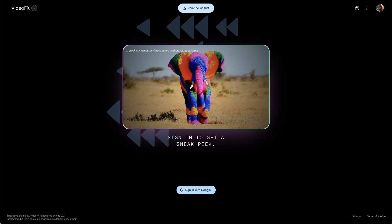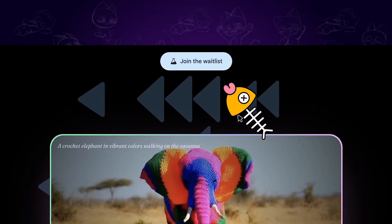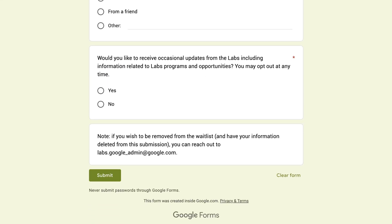To access VO2, we can currently join the waitlist from Google Labs. You can find the official link in the description, complete the waitlist and submit, and there will be a chance that Google will give you the qualification to use VO2.